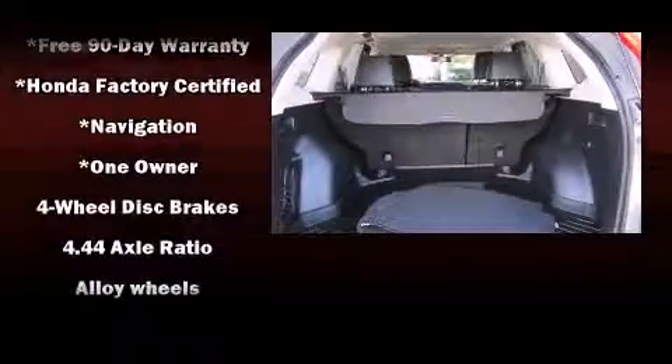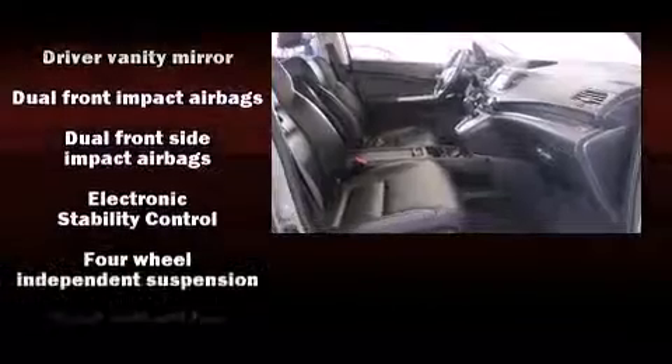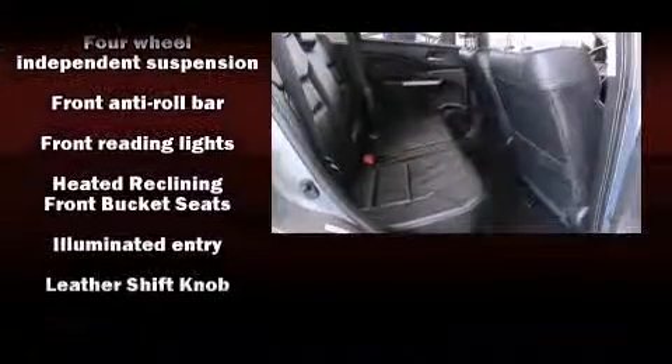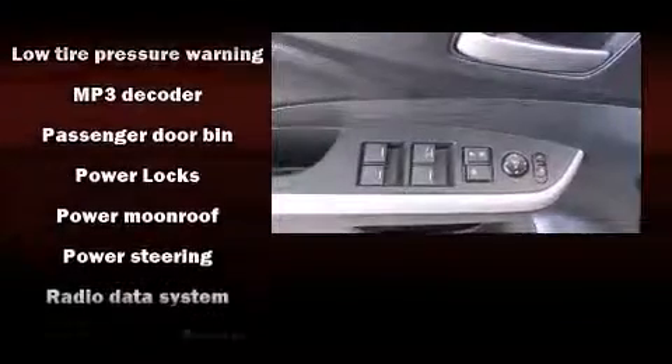Safety equipment has been integrated throughout, including dual front impact airbags, head curtain airbags, traction control, a panic alarm, and four-wheel disc brakes with ABS. Brake assist technology provides extra pressure when applying the brakes.